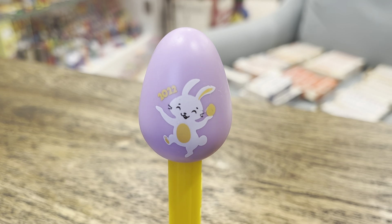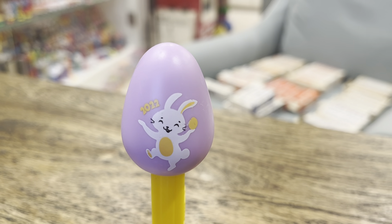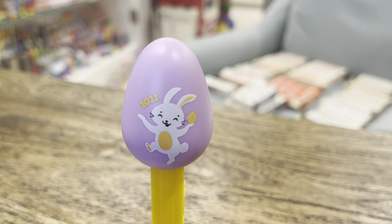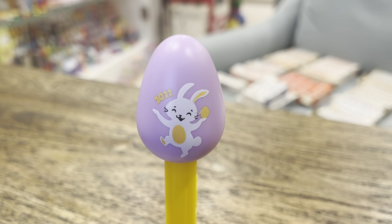Hey kids, Brian Trowman here, Pez Through the Ages. Happy belated Easter. We've got a Facebook page and a YouTube channel, and today we're looking at the Pez.com exclusive 2022 Easter egg.